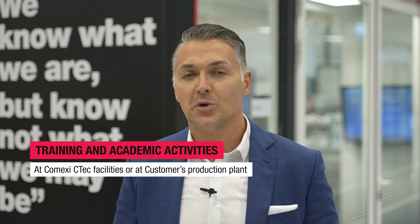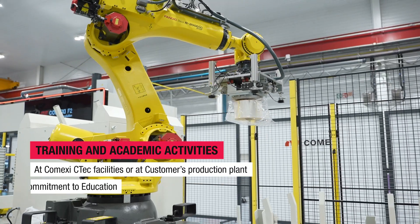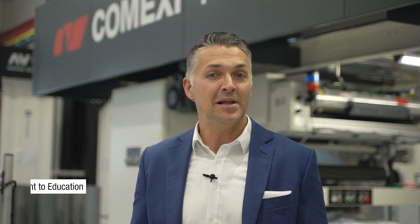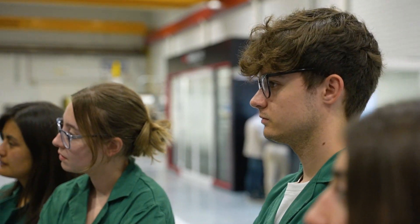At COMEXI we are very committed to customer and workforce training too. In our courses, we teach the operation of our machines as well as production processes and maintenance, as one of our pillars is education. Our CTEF is also a classroom for the future generations of our sector, where they have the chance to practice with the latest technologies on the market.